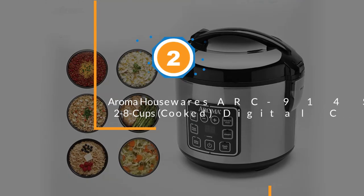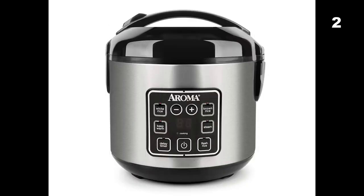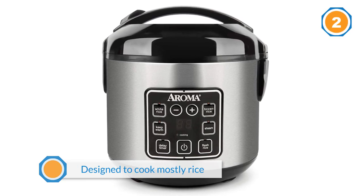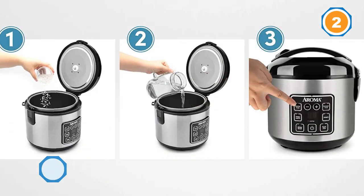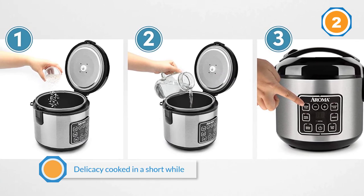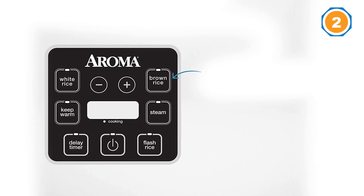Number two: Aroma Housewares ARC-914 SPD Digital Cool Touch Rice Cooker. The Aroma Housewares ARC-914 SPD is a pressure cooker designed to cook mostly rice and steam other foods. If you love cooking rice, this is a great option for getting your dish cooked in a short while. It holds between two and eight cups of rice, and you can cook both brown and white rice.